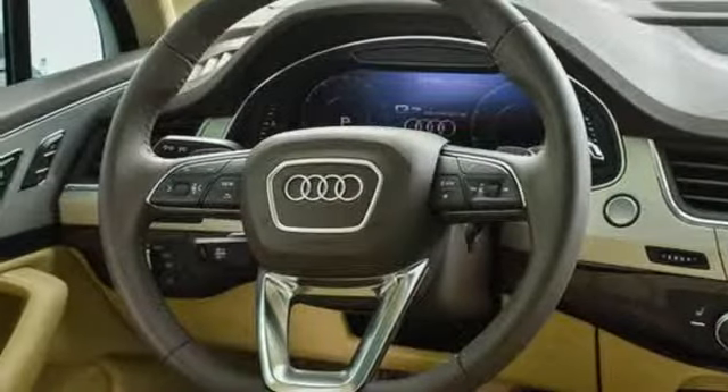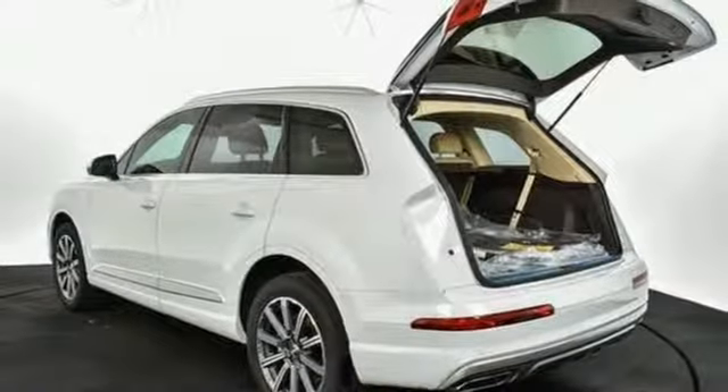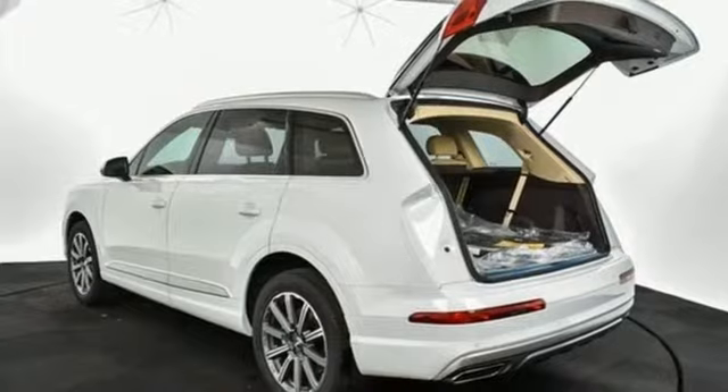External memory control, auto dimming mirrors, dual zone climate control, auto dimming rearview mirror, and power heated mirrors.